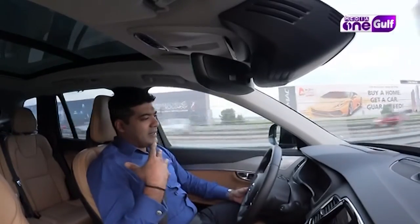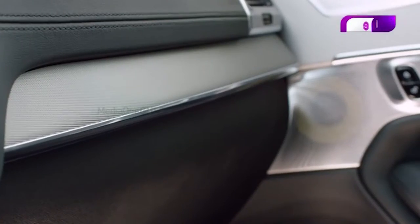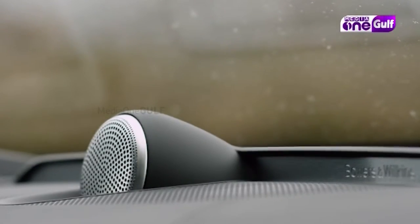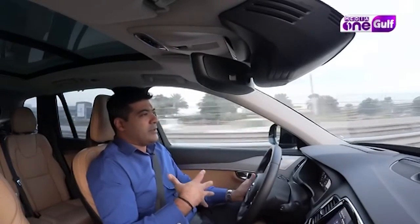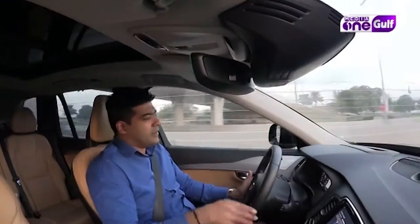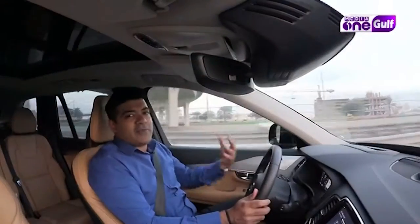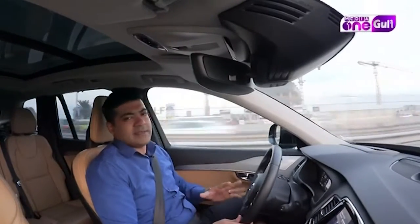Another thing about this car — it has a Bowers and Wilkins sound system, and the way they've configured it is remarkable. There's a symphony hall preset, an acoustic measurement setting, and a cabin preset. The car's subwoofer is placed in such a way that it enables the entire car body to act as a subwoofer, so you don't need large subwoofers openly placed in the boot. The entire body of the car amplifies the effect of the subwoofer, and the sound experience in this car is simply amazing.